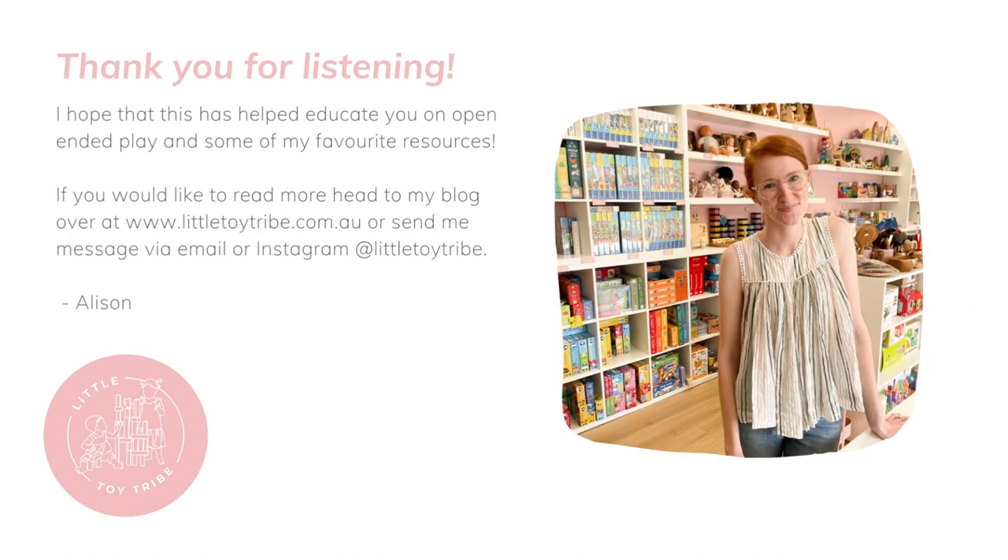I hope that's given you a really good idea of some of our favourite open-ended toys and resources and all of our open-ended play. If you'd like to read any more, we have a whole heap of blogs over on our website, and you're more than welcome to send an email or an Instagram message as well.